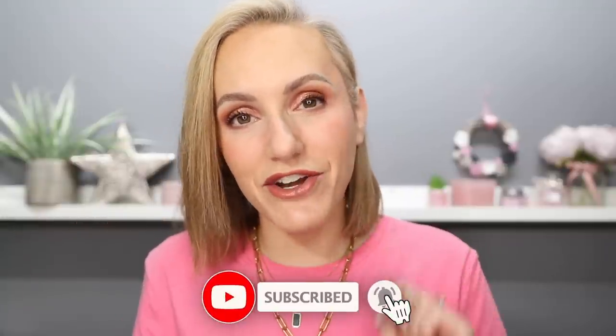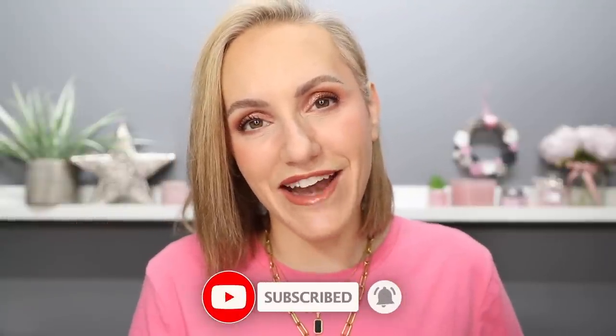If you're new here, hi, my name's Gemma. I upload new videos on YouTube every single week and I would absolutely love it if you would come and join the Pampered Wolfpack at any point in this video. Click on that subscribe button and the notification bell so you don't miss any future uploads.